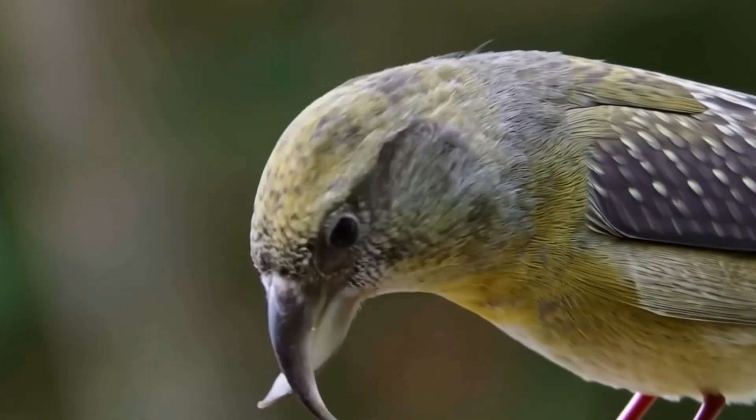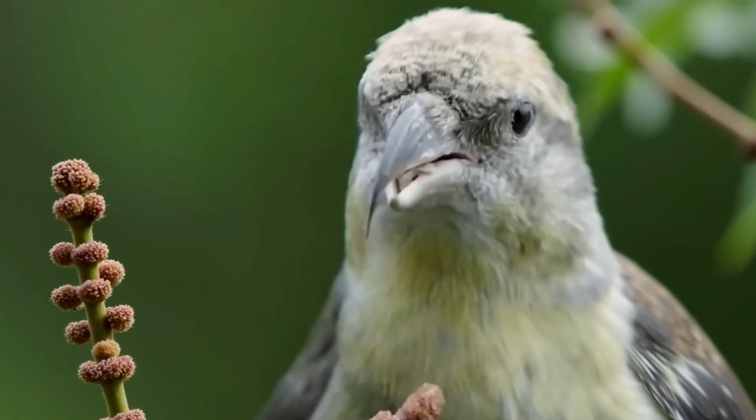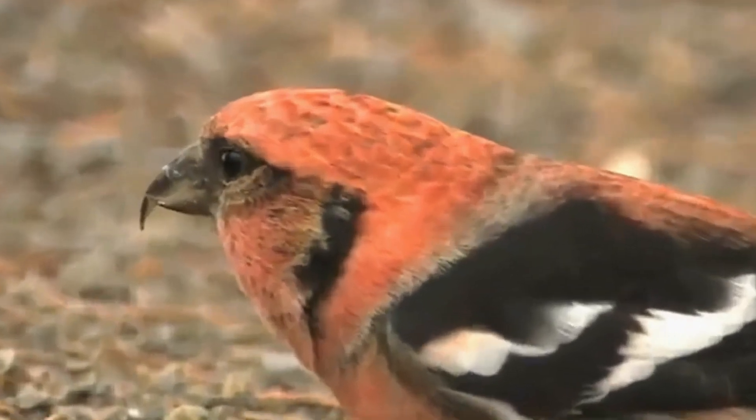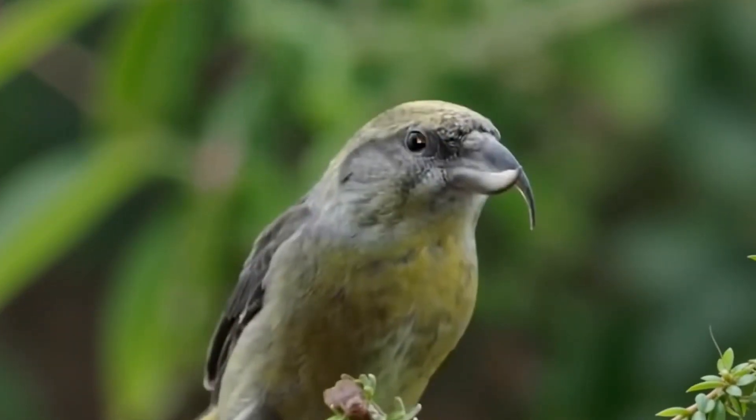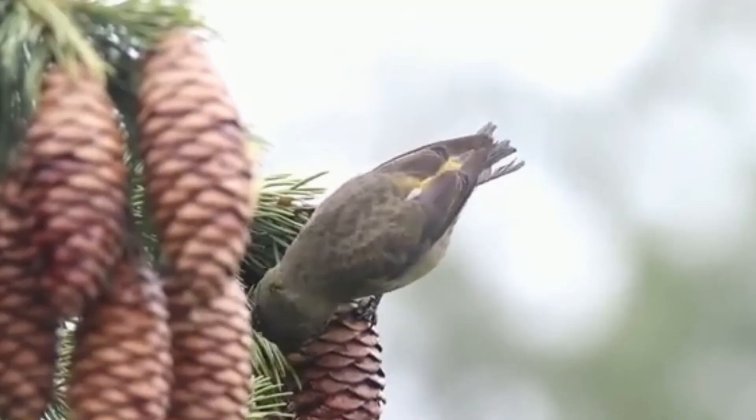How do these birds survive with such awkwardly crossing beaks that look like an injury? Honestly, when I first saw a crossbill, I thought someone had maimed the poor bird. But you know what's most amazing? These creatures don't just survive with their broken beaks — they're thriving.